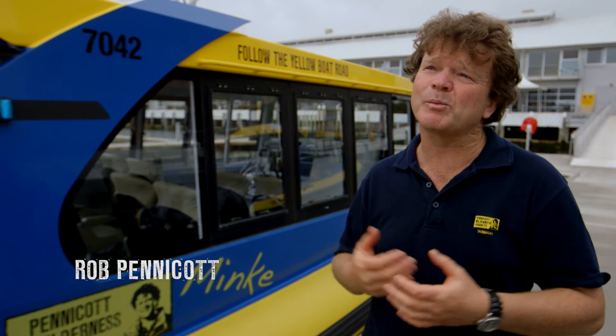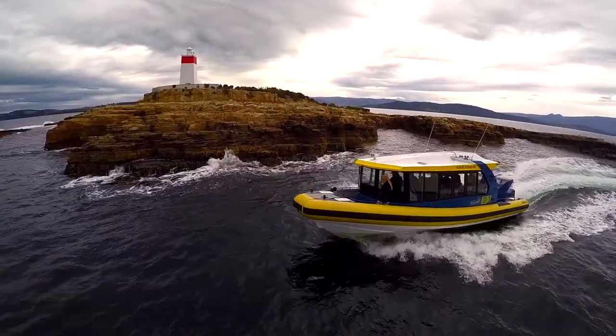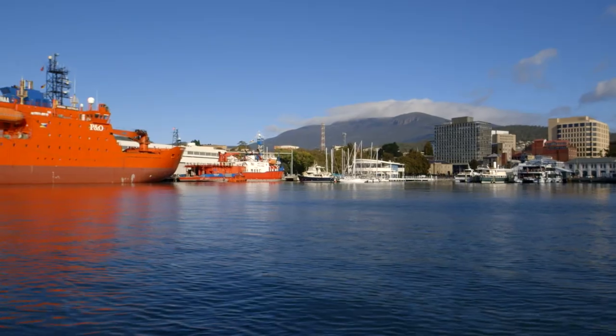Iron Pot Cruises is another product of Pennicott Wilderness Journeys. Iron Pot is the name of the oldest lighthouse in Australia. So we leave the docks of Hobart and head down the Derwent River.